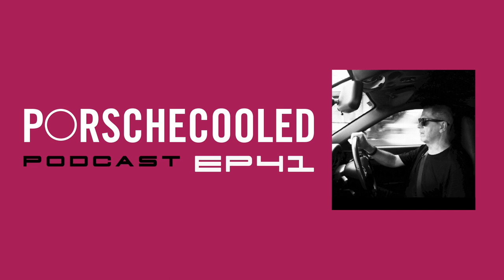Welcome back, everyone. I've got Ajmal here from the UK. He has two Porsches, which I'm going to get him to tell everyone about very shortly. He's much better than me in that he is very spontaneous in his Porsche buying. Hello Ajmal, welcome to the podcast.